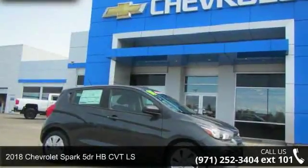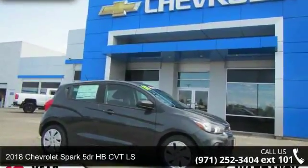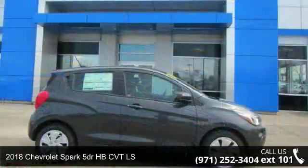Imagine yourself in this 2018 Chevrolet Spark. This may be the set of wheels you've been looking for.